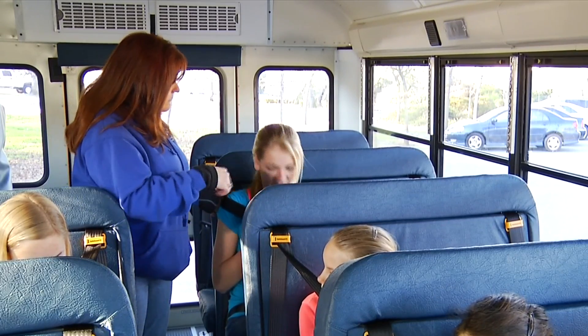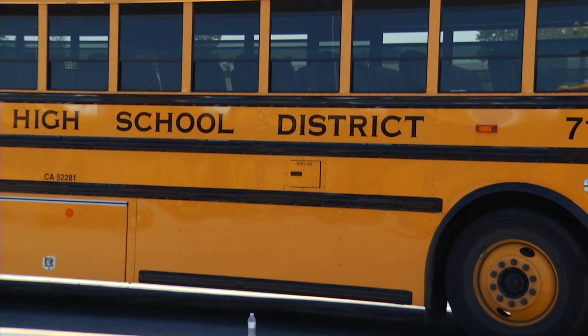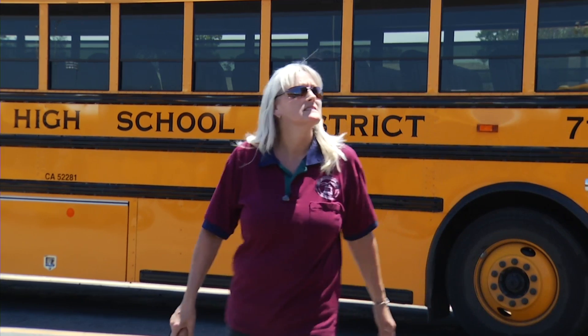However, there is something else the drivers must comply with every single school day: the pre- and post-trip inspection of the school bus.